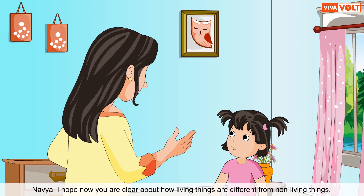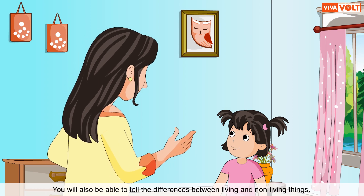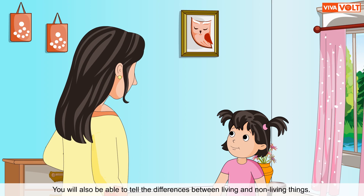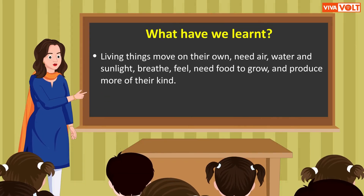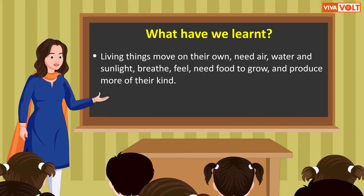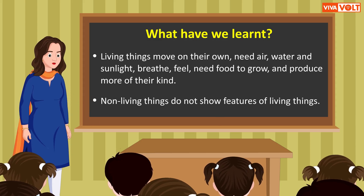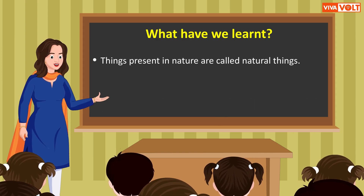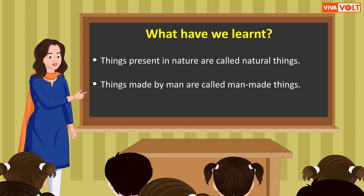Navya, I hope now you are clear about how living things are different from non-living things. What have we learned? Living things move on their own, need air, water and sunlight, breathe, feel, need food to grow and produce more of their kind. Non-living things do not show features of living things. Things present in nature are called natural things, and things made by man are called man-made things.